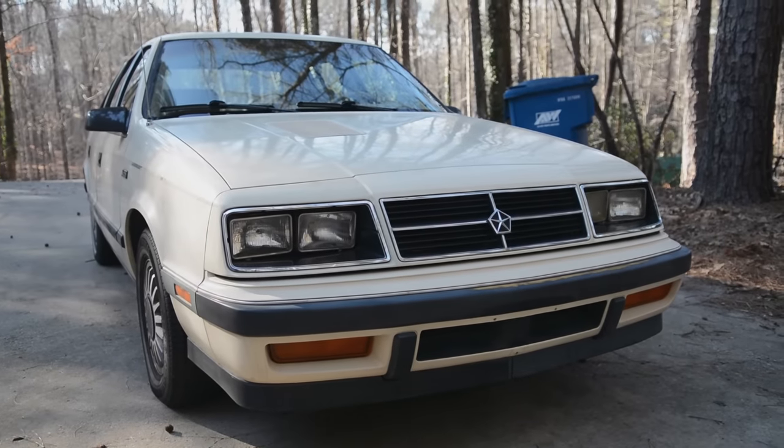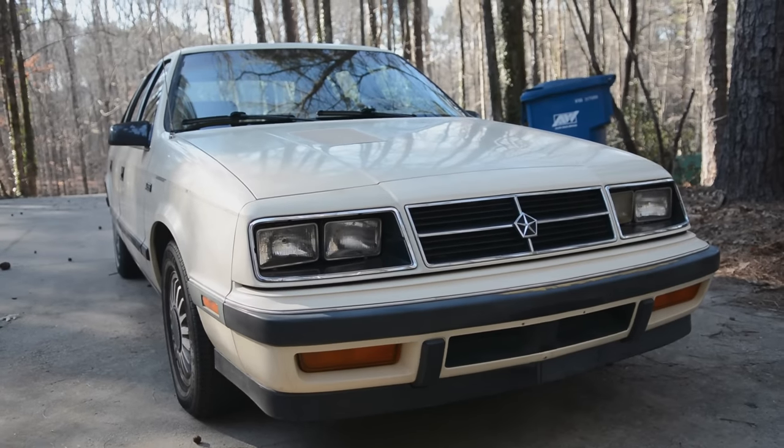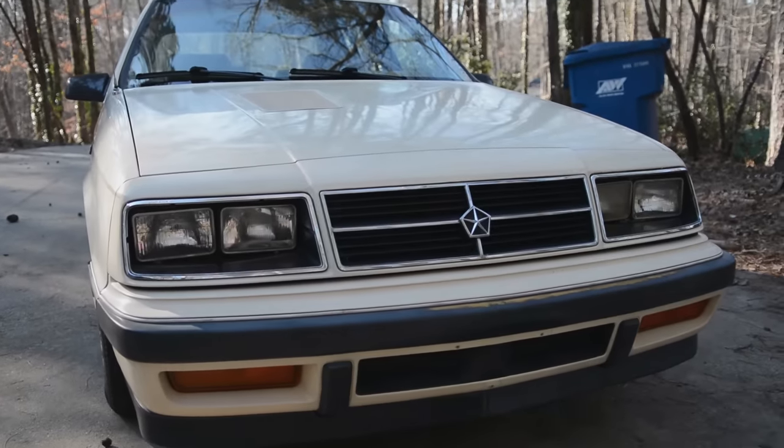Hey what's up guys, today I want to show you the emergency kit or the things I carry everyday in my car. The car is a Dodge Lancer from 1986.